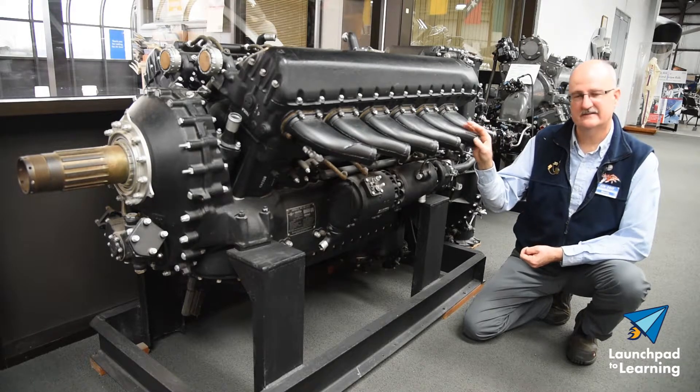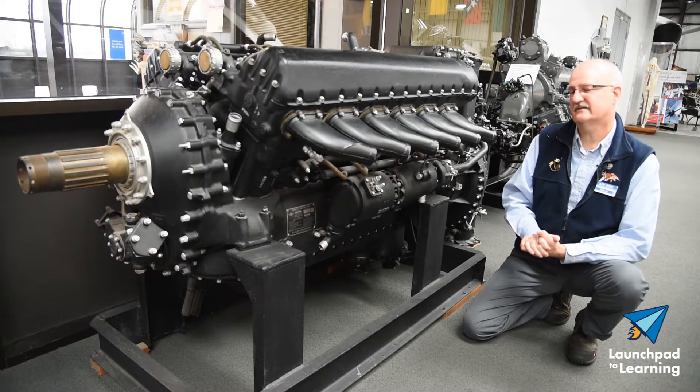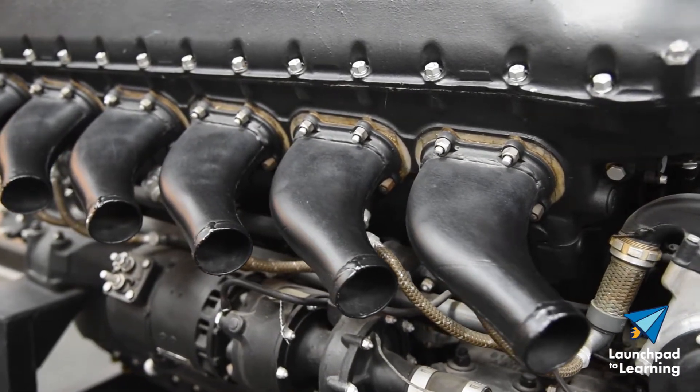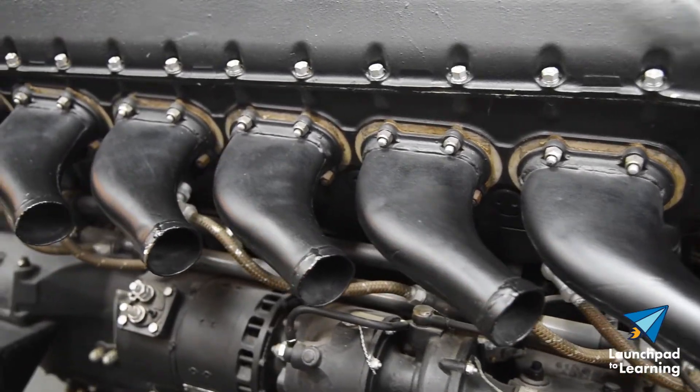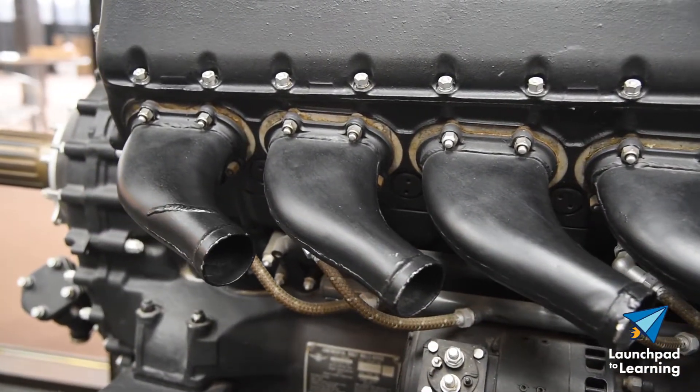The engine's designation is a V1650-7. The V is for its shape — it's a V12, six cylinders each side, 1,650 cubic inches. The Dash 7 is the type or model.